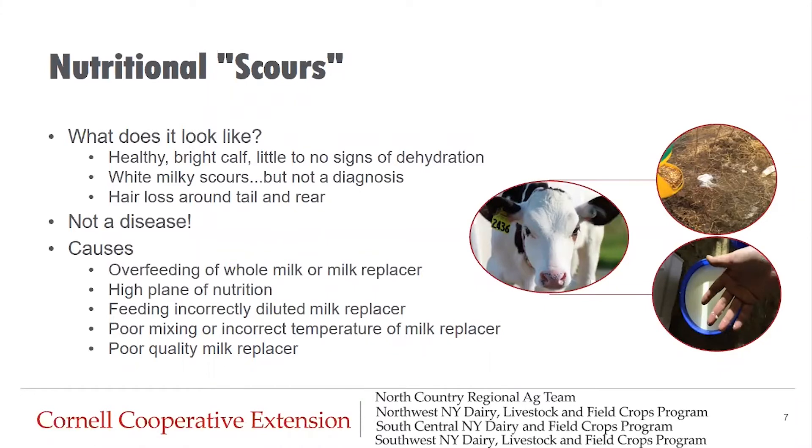The main sign we recognize as scours is loose manure, but that doesn't necessarily mean the calf has contracted an infectious pathogen requiring antibiotic treatment. A calf with nutritional scours will be a healthy, bright calf with little to no signs of dehydration. It will exhibit white milky-looking scours, but the calf will not appear overly sick. White milky scours can also indicate rota or coronavirus, but those calves will typically display more sickness behavior. If you're not sure, contact your vet for diagnosis.